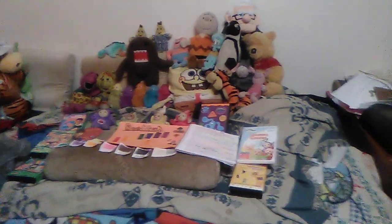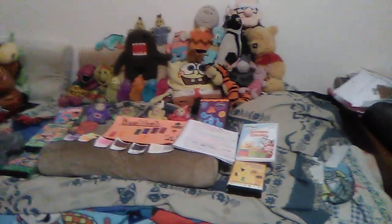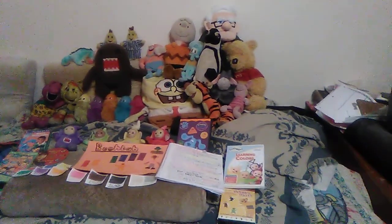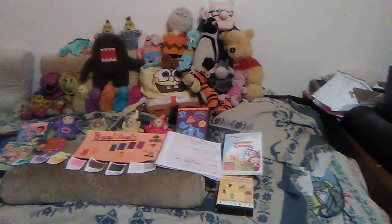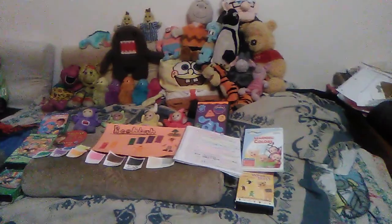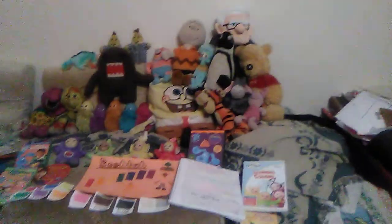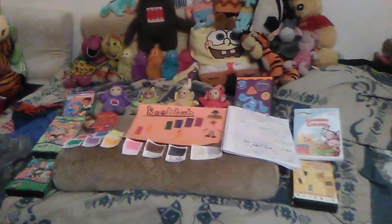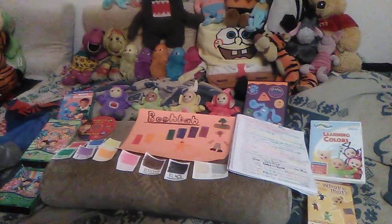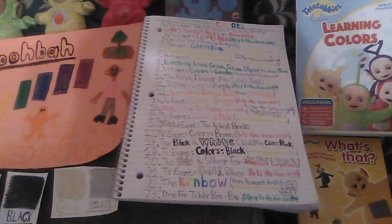If you saw the videos from my old channel, you'll know how this one goes. As you can see, my audience here is filled with lots of characters from other shows that have episodes to do with colors and shapes, and also a movie character in Carl Fredrickson. And some videos and DVDs here have colors inside them.